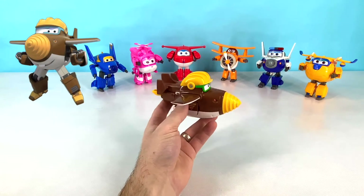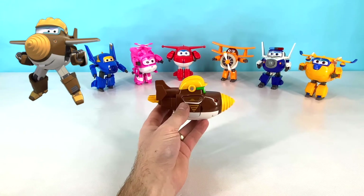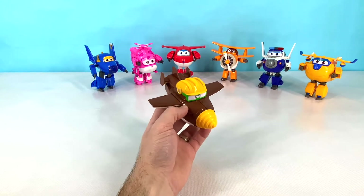Our next plane is Todd. Todd is a brown construction plane that has a drill on his nose and a yellow hardhat on his head.